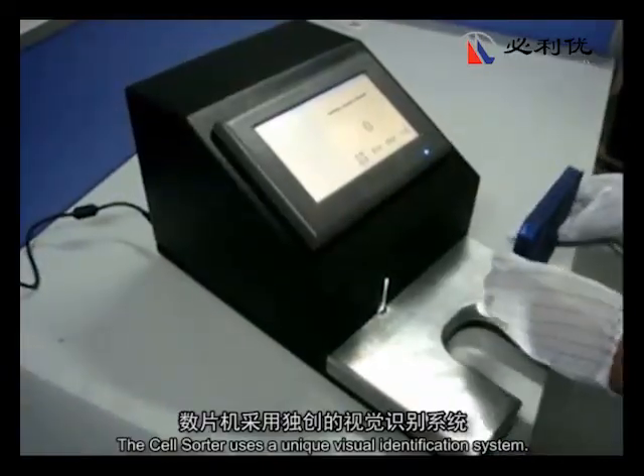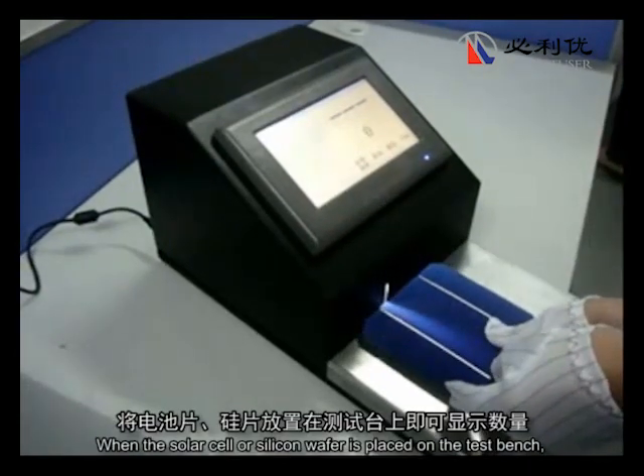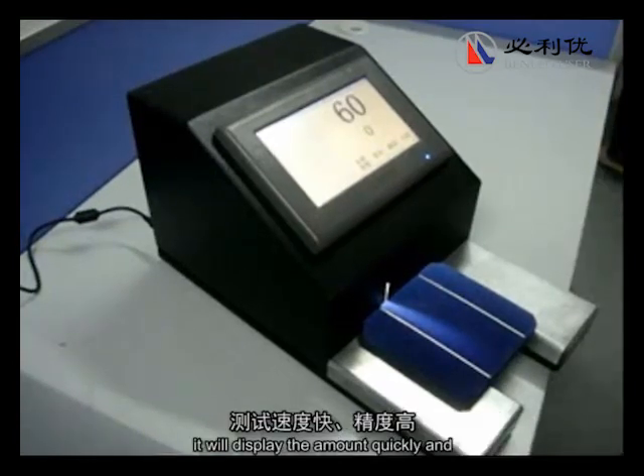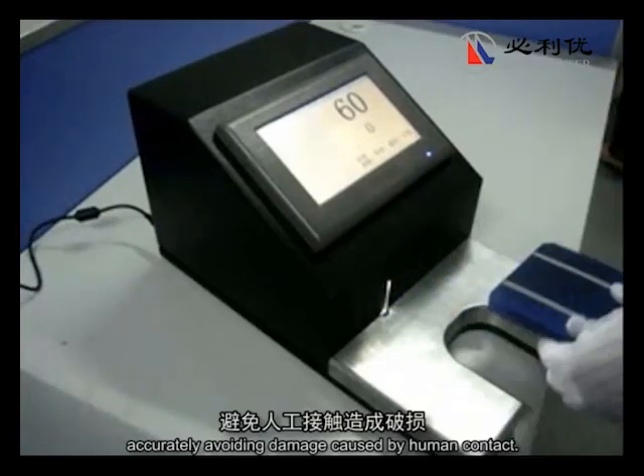The cell sorter uses a unique visual identification system. When the solar cell or silicon wafer is placed on the test bench, it will display the amount quickly and accurately, avoiding damage caused by human contact.